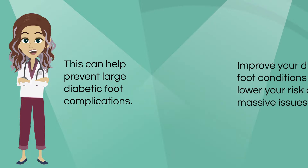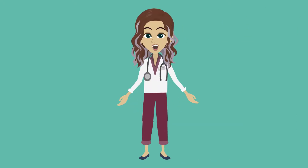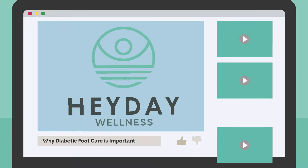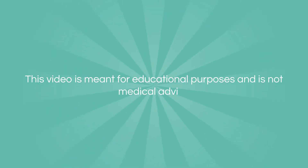All these precautions can significantly help you improve your diabetic foot conditions and lower your risk of serious issues. Ultimately, it's good to speak to an expert and see what's best for you. We hope you found this video helpful. If you enjoyed it, please click the like button and subscribe to our channel. We are constantly putting out videos on everything related to wellness. Please remember this video is meant for educational purposes and is not medical advice.